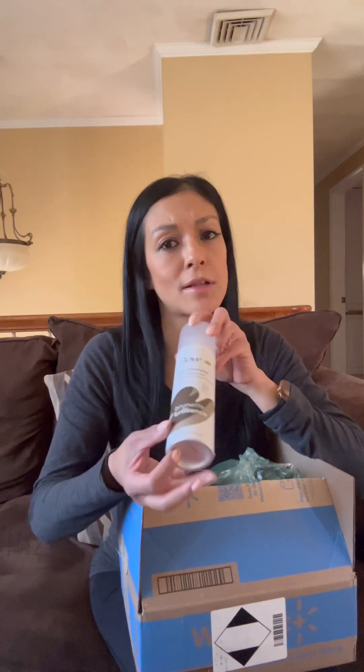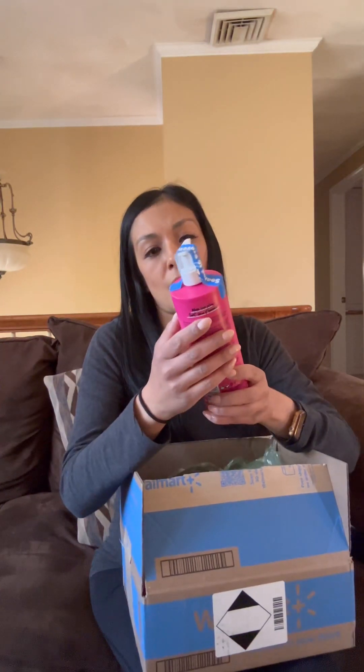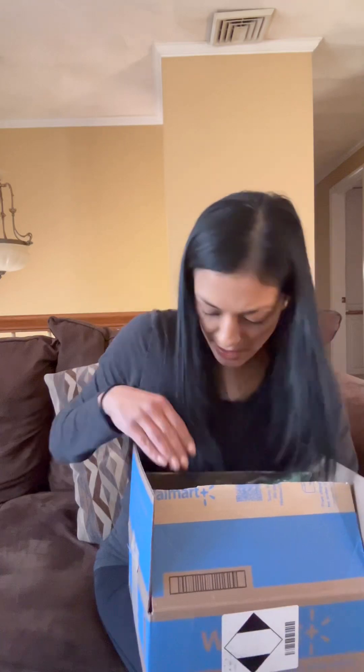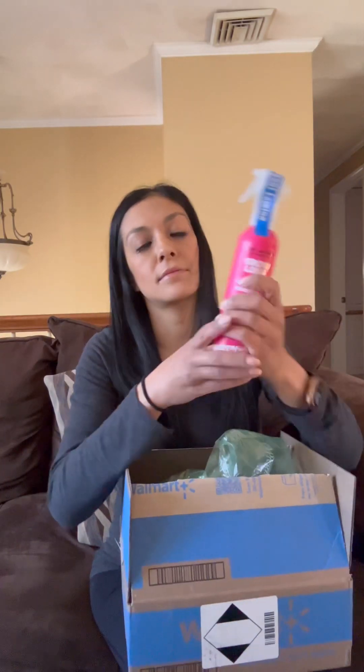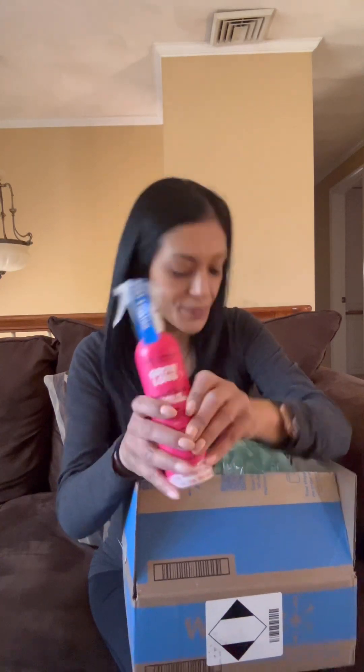The price on it was great too — I think under $6. And I also got a bottle of Marc Anthony Gros Strong shampoo, and a spray bottle of the leave-in conditioner. And that's it. That was my Walmart order. Thanks for opening it with me.